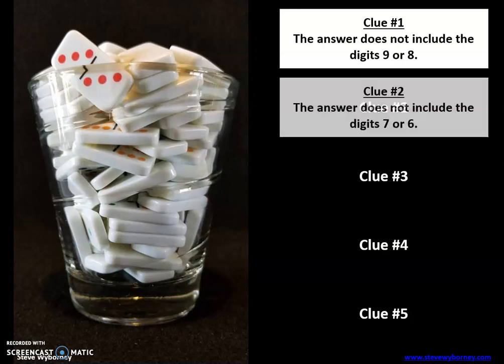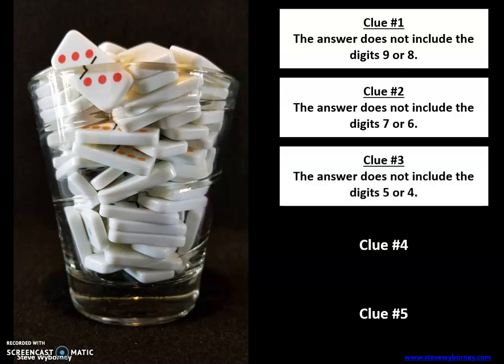Clue number two: the answer does not include the digits five or four. So think about that — what digits are left? It said no nines, eights, sevens, sixes, fives, or fours. What digits are left as options, and what reasonable estimate can you make using those digits?